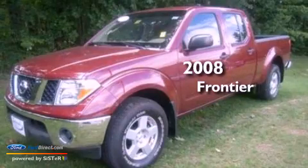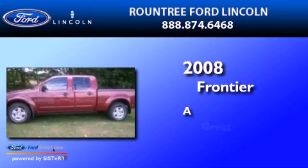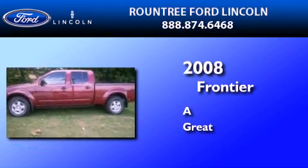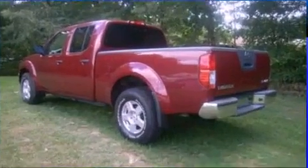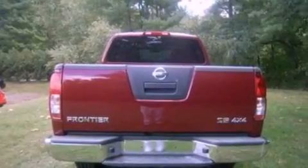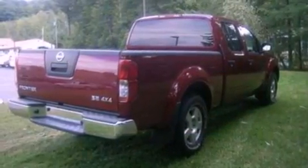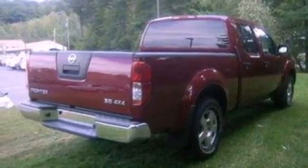This is a 2008 Nissan Frontier. Features include a double wishbone independent front suspension, a low-tire pressure indicator, a six-speaker audio system, a CD player, and automatic locking wheel hubs.